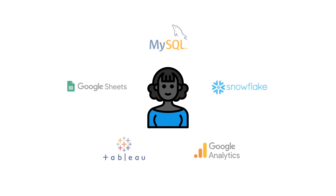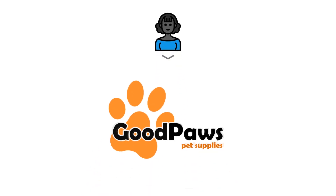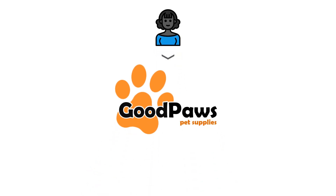To stay organized with the tracking, analysis, and reporting of all this data, Aaliyah relies on various tools and systems, such as spreadsheets, SQL, and data management platforms like Snowflake. With so much data to analyze and insights to share, Aaliyah's role is crucial to the success of GoodPaws' pet supplies.